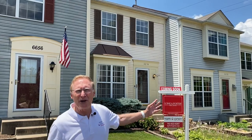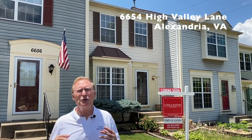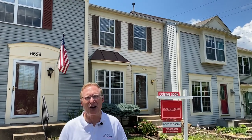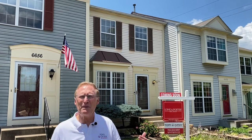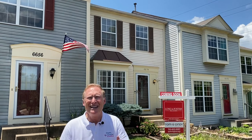Our next property is 6654 High Valley Lane. This is a fantastic three-level Newberry model backing to trees in Alexandria's highly desirable Lands Down. It's been freshly painted throughout and has brand-new carpet. The updated kitchen has new granite counters and the stainless appliances are only three years old. It also has a great private backyard with a relaxing hot tub.